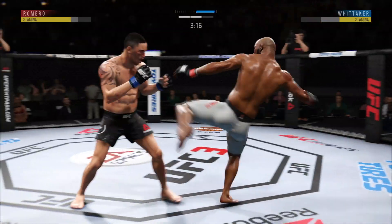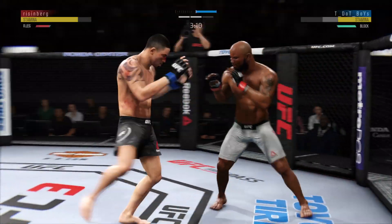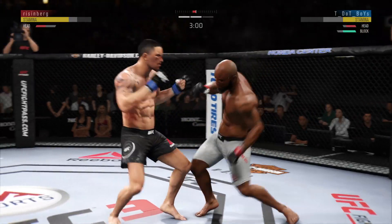Nice sprawl. Oh, another strike lands to the liver here. He buckled him with that exact shot earlier in the fight, and he feels like he can still target that area to great effect. And both guys really throwing with the floor.